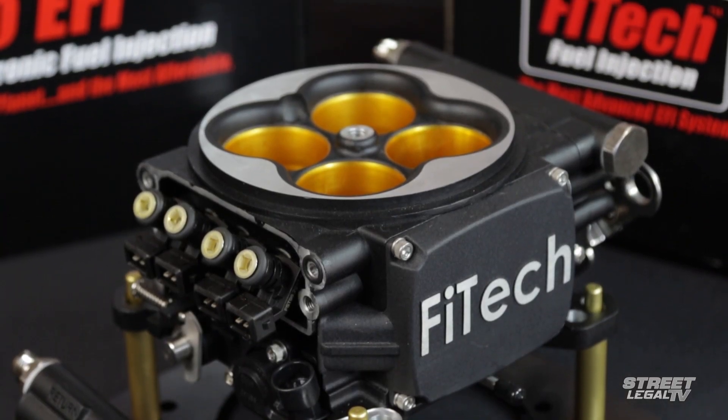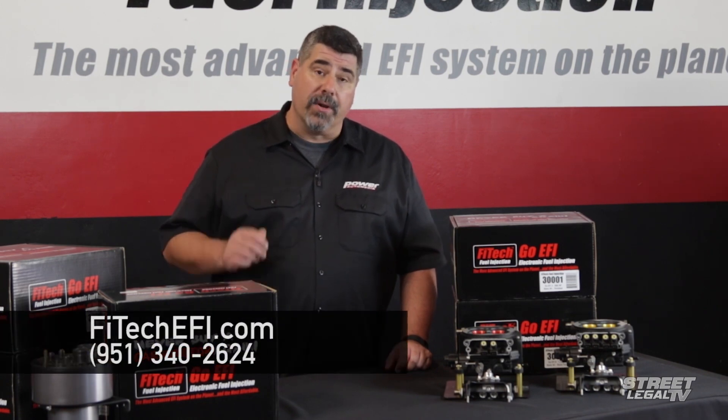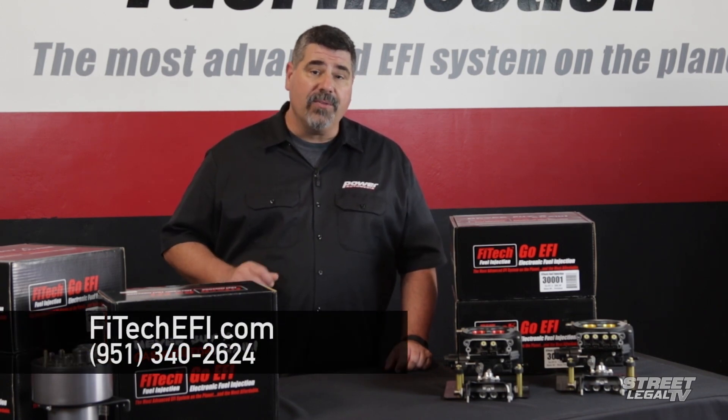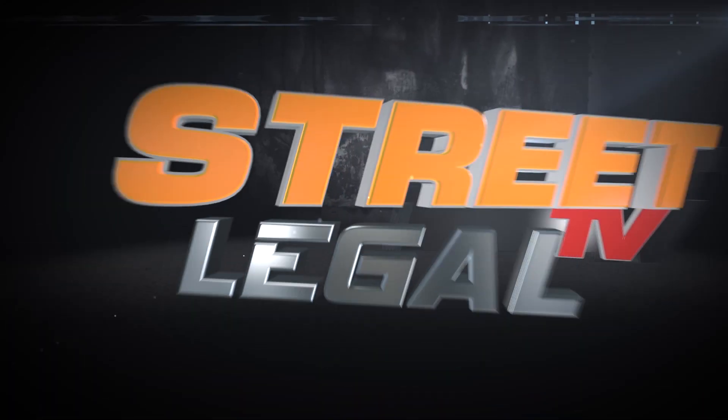We've only scratched the surface here. For more information, visit them online at PhytekEFI.com or give them a call at 951-340-2624. We'll be right back.